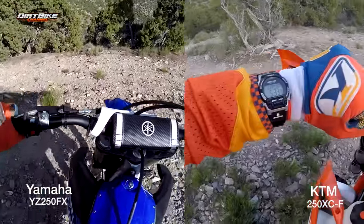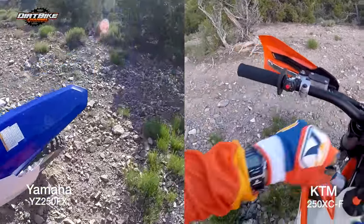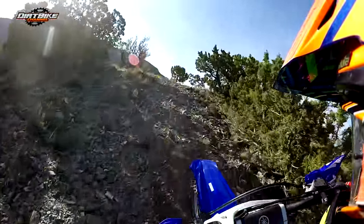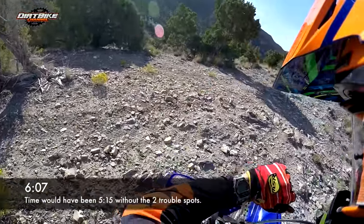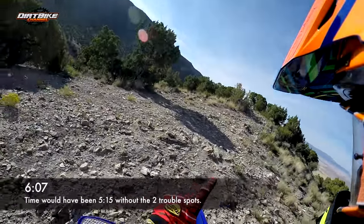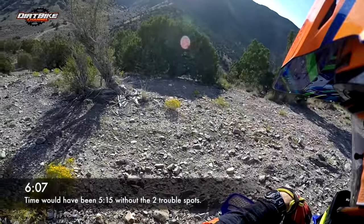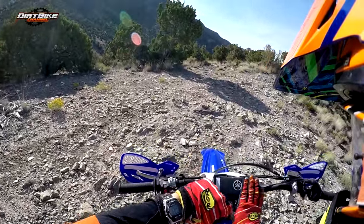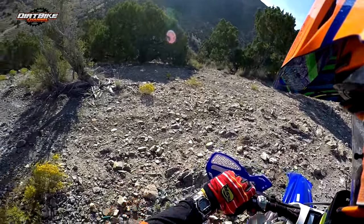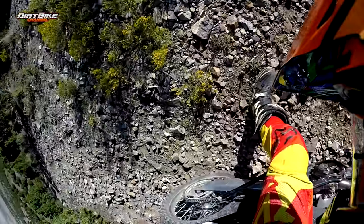That's just incredible. Want to know something else that's unbelievable to me? I took the YZ450F up this trail last fall and came up to the top with the exact same result. I did a 6:07 but had two trouble spots, and if you take out the time I messed up stalling the bike, it would have been 5:15. Which means the YZ250FX rode clean up the Razorback Trail at 5 minutes 15 seconds — and if I had ridden the YZ450F up the trail clean, also 5 minutes 15 seconds. You tell me a 250 doesn't have enough power.